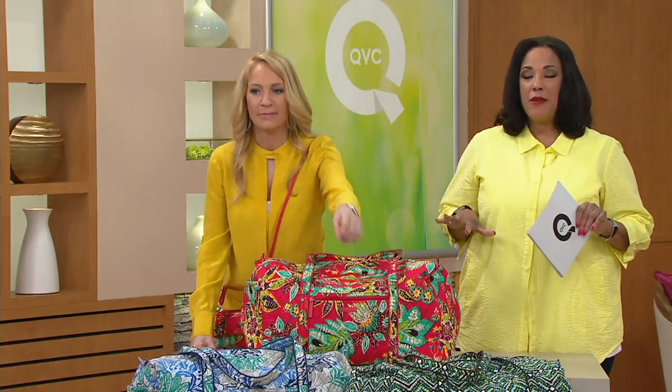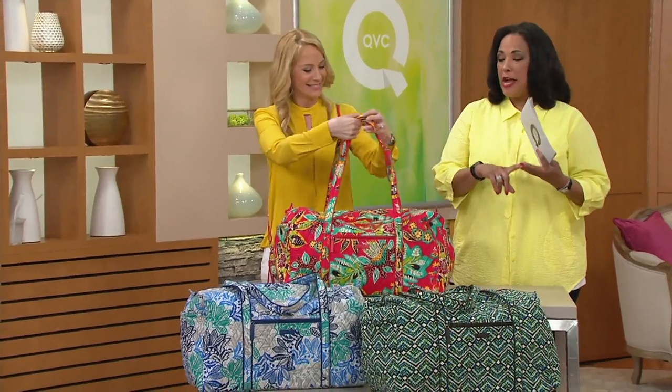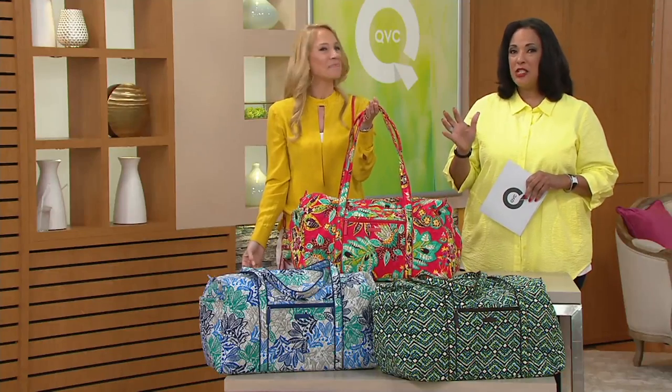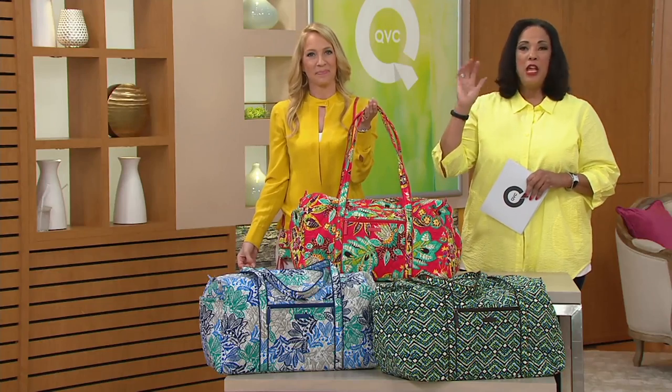If you love Vera Bradley Duffels, I'm thinking Mother's Day, I'm thinking graduations, and most importantly I'm thinking travel season, vacation season — whether it's just a weekend getaway, you're going to visit the grandparents, the in-laws, the kids, you name it. This is a terrific duffel for all of those things and more.